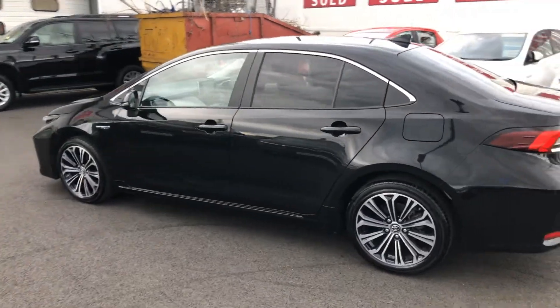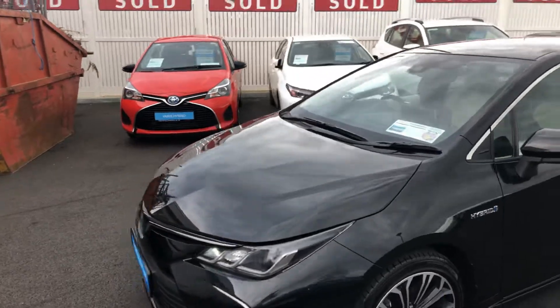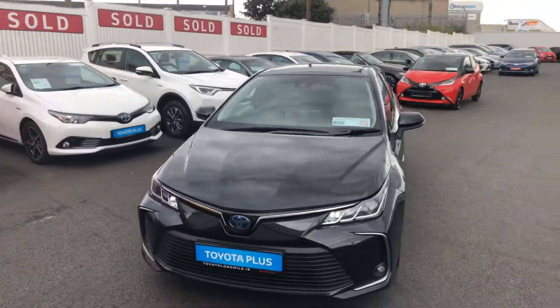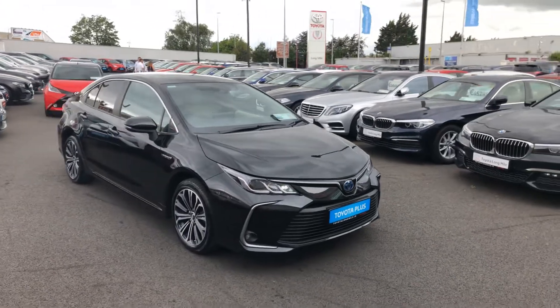This 2019 demonstration model CHO Hybrid sits in a low tax bracket of 180 euro per year. It comes with a balance of manufacturer's warranty and roadside assistance, and is now available to view at Theodore Longmoil.